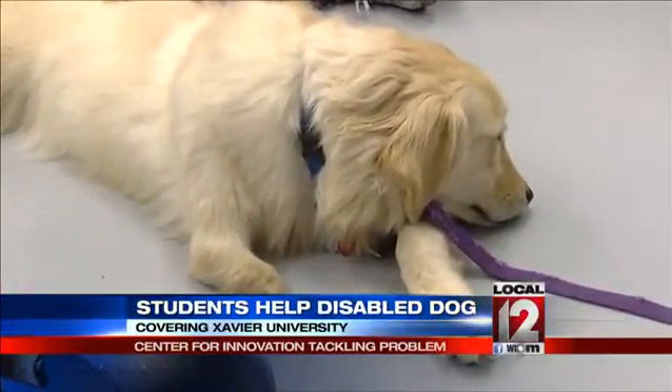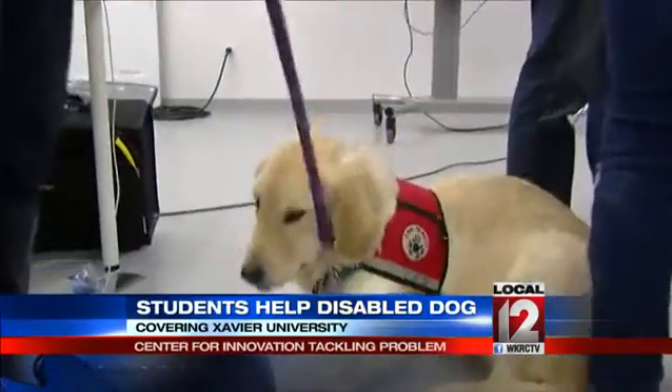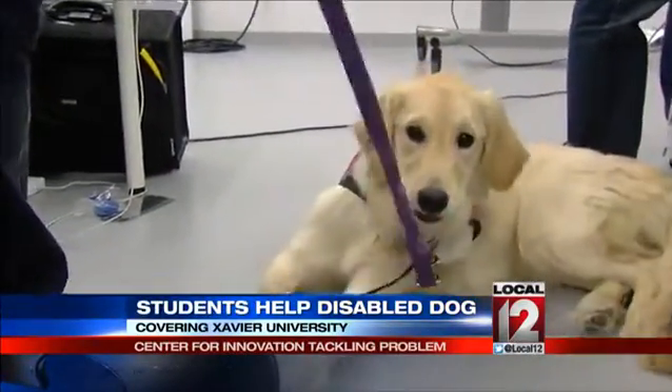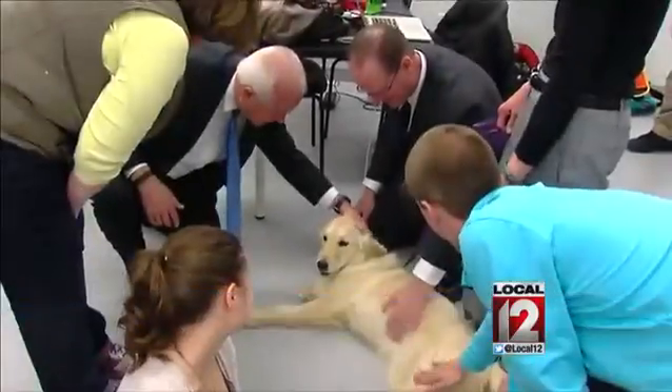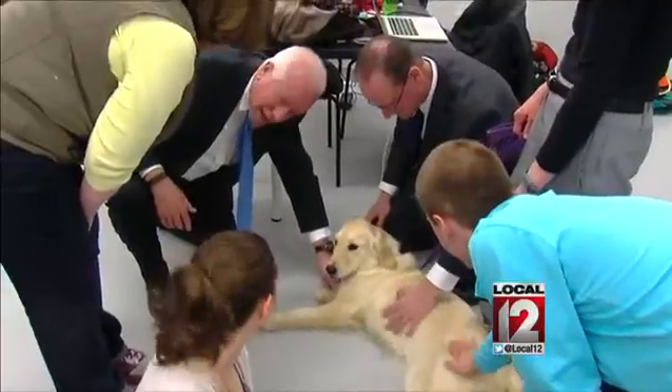I'm hoping that we can have it done by the end of our semester, which is May 1st. We'll start having things that we can play with within the next couple of weeks. We'll be back to watch as a group of Xavier students work on taking this dog for a better walk. At Xavier University, Joe Webb, Local 12 News.